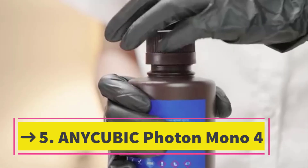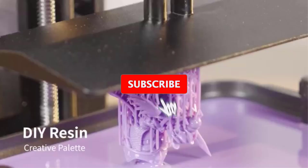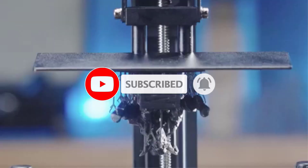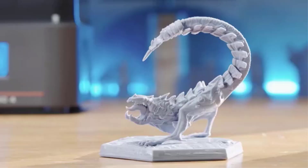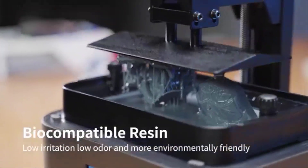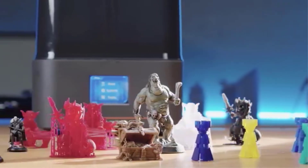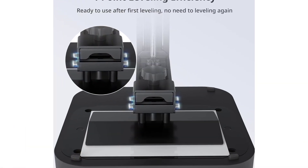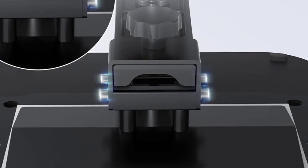Number 5: the Anycubic Photon Mono 4 Resin 3D Printer with a 7-inch 10K mono LCD screen, Stable Light Turbo light source, and 70mm per hour fast printing, with a print volume of 6.04 x 3.42 x 6.49 inches. The Photon Mono 4 is designed for users who need fine detail, smooth surfaces, and fast printing performance. Resin printers excel at producing high-resolution models, and the high pixel density of the 10K mono LCD allows extremely precise layer definition, helping small features such as textures, engravings, and fine edges appear sharp and consistent.